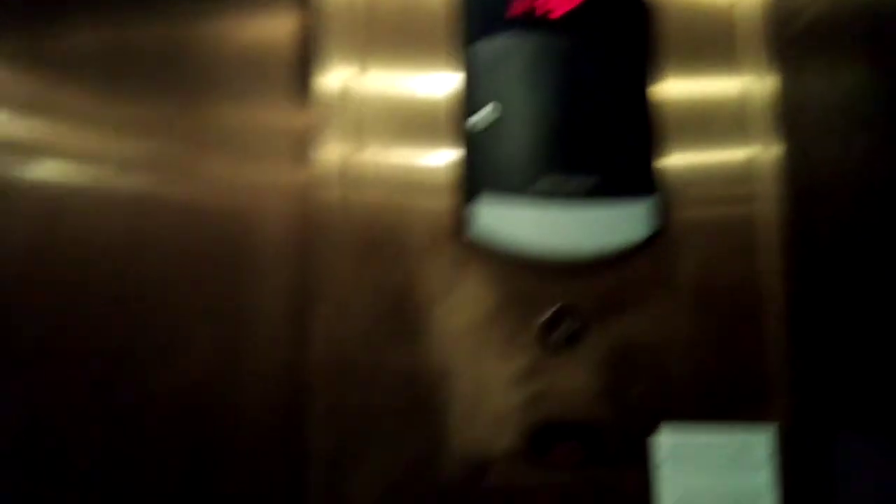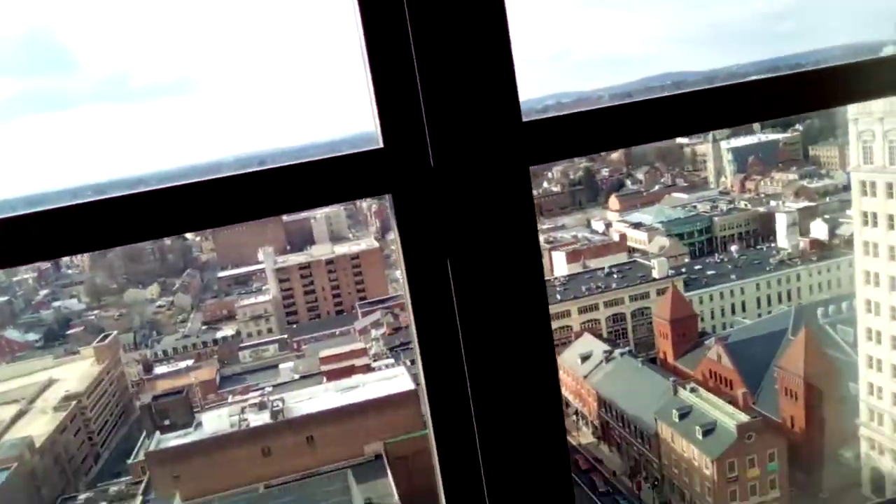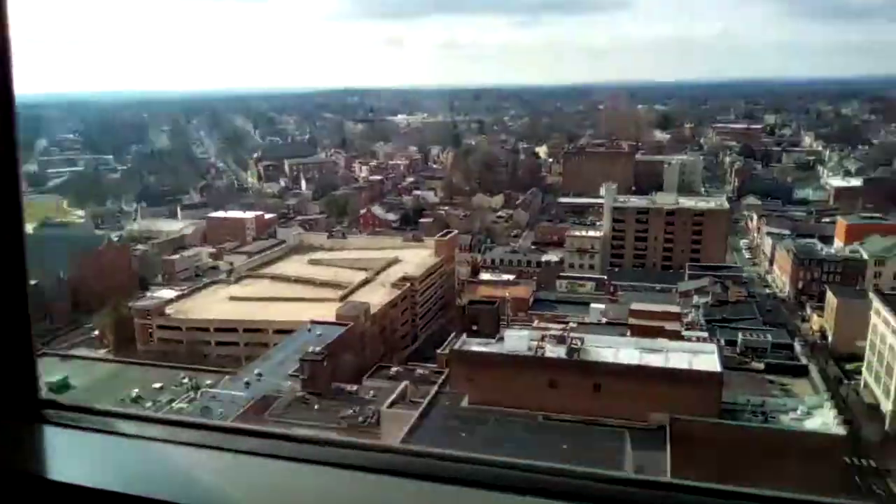Floor 15. We stopped at 15. Oh wow, we're going all the way up, aren't we? Floor 19. We somehow got all the way up to the 19th floor. There's a good view of Lincoln.